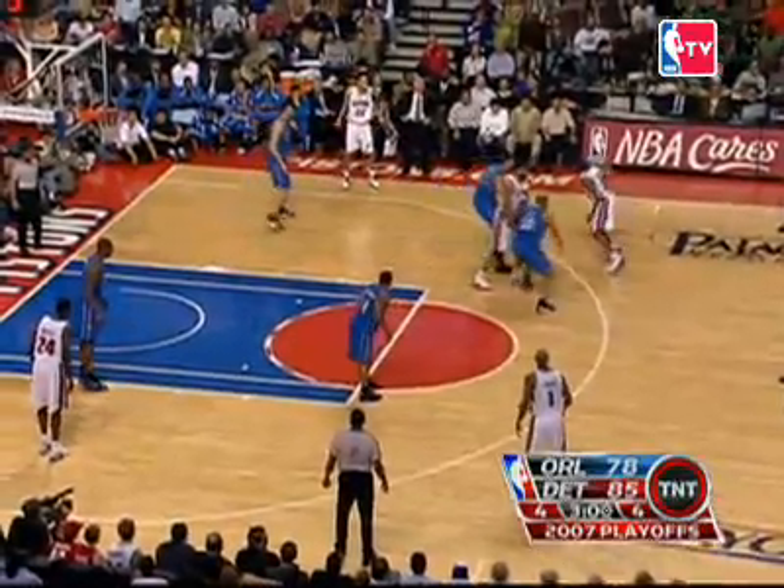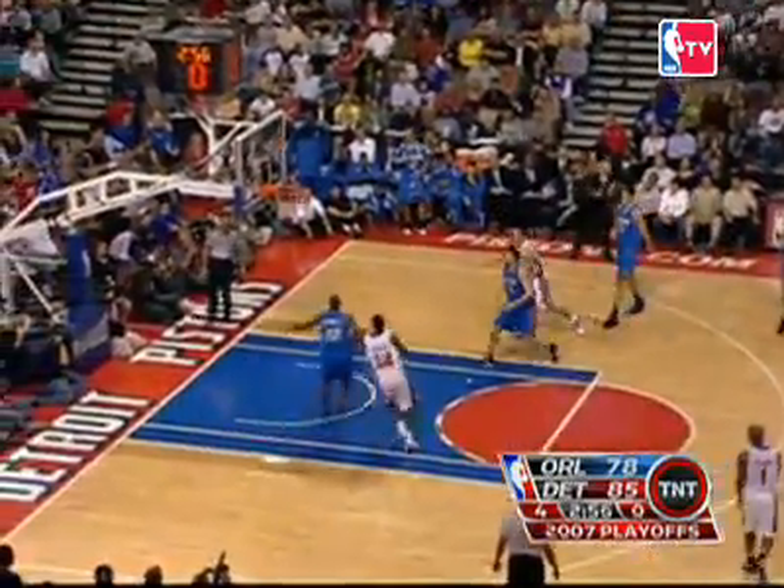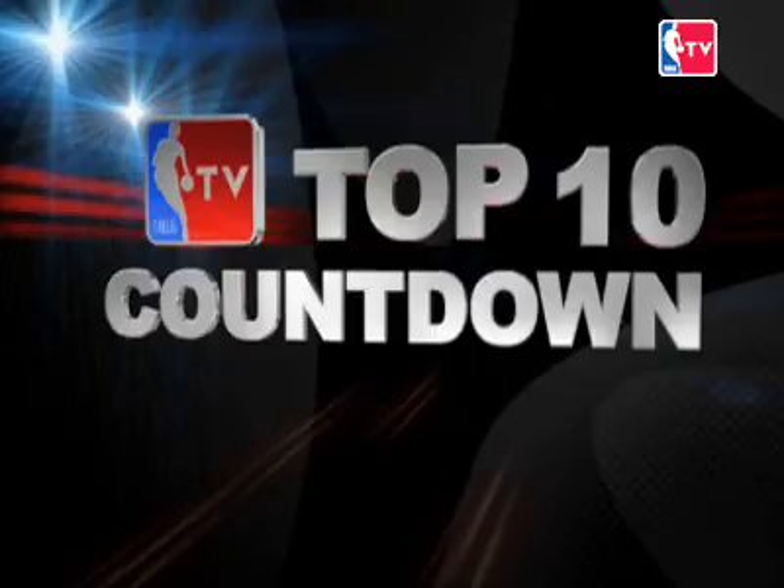And at 1, Rasheed Wallace from the parking lot. Out of 2, down by 1, and Wallace one-hands and scores! A swing on a fling by Rasheed Wallace. And that's your daily top 10.